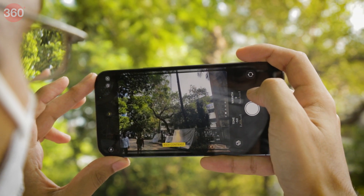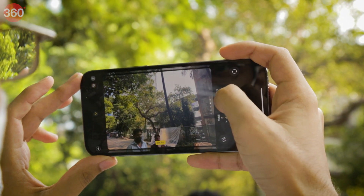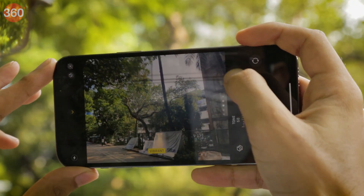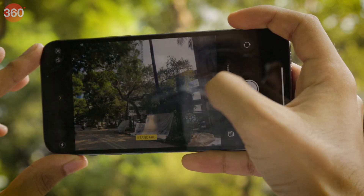Photographic styles let you impose your own preferences over the iPhone's automatic decisions regarding metering and colour tone. You can set levels for tone and warmth, which will be applied to all photos you take. There are four preset combinations that you can fine-tune, and the differences they make are subtle but noticeable.